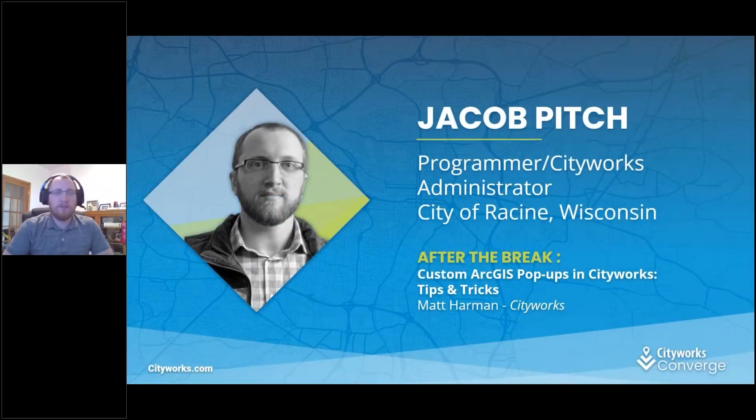My name is Jacob Pitch. I work for the City of Racine. I'm a programmer, database administrator, and the CityWorks admin. I've been administering CityWorks for roughly three years now, so I've got a lot of good hands-on experience with it.